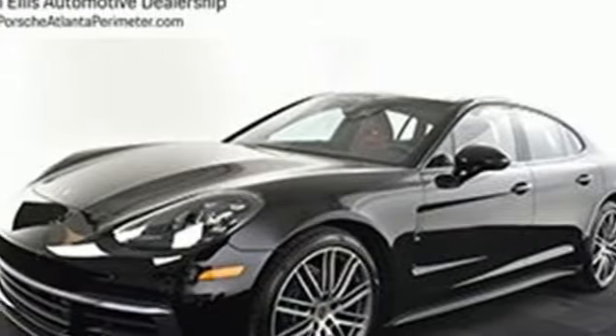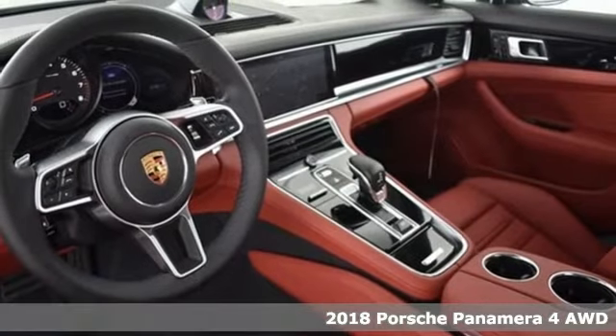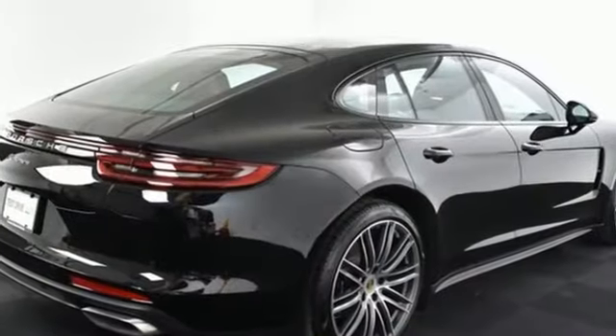It's a 2018 Porsche Panamera. Behold, an expression of strength and poise in this uncompromising machine. This is a Porsche for every day. You'll look forward to every drive with features like these.